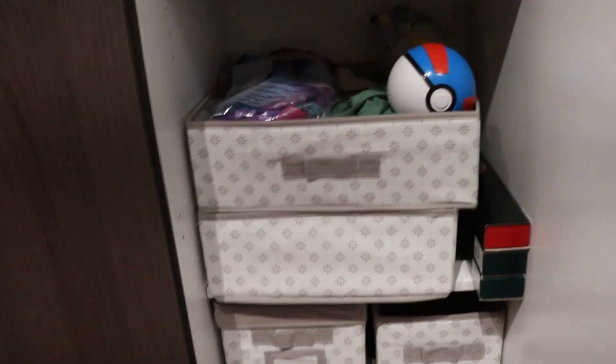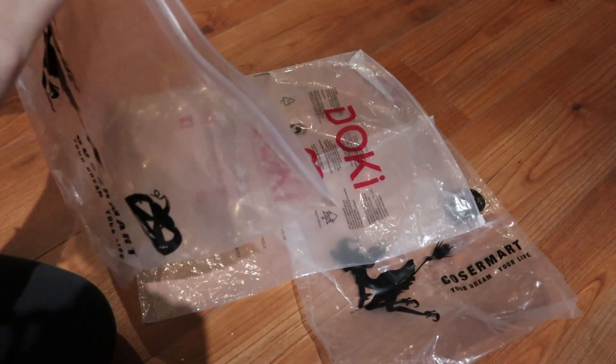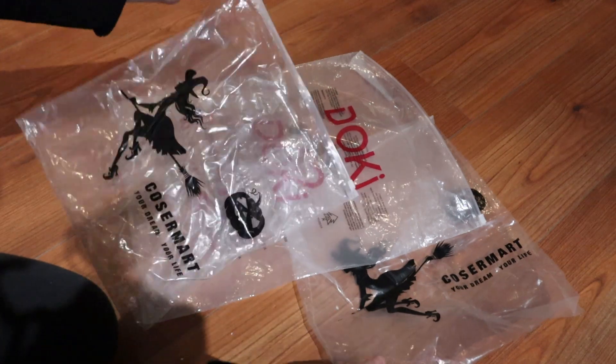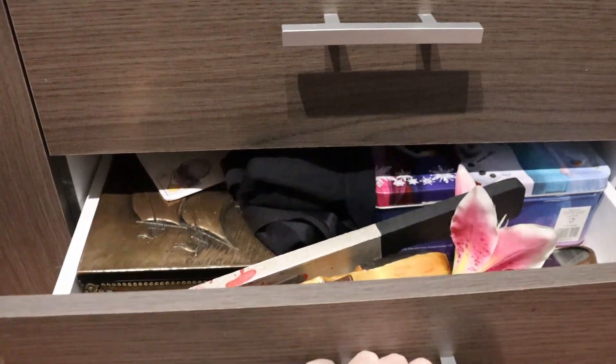Of course there are also cosplays you can store folded. I divide them in boxes and write on the box what's in it so I can find stuff easily. When you buy a cosplay they often come in a plastic bag — keep them! It's easy for storing and transporting cosplays. And in this part of the closet I store my smaller cosplay props and decorations.